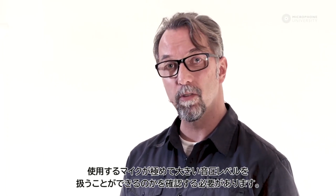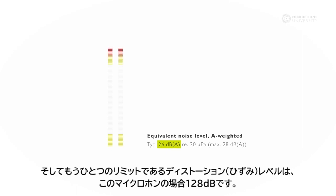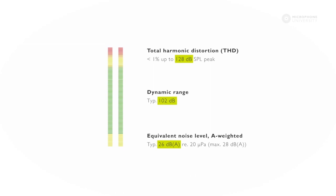If you don't know the maximum level of the voice you are working with, you have to make sure that your microphone can handle really high sound pressure levels, like this 6066. The lower limit of the microphone's working range is the microphone's self noise at 26 dB, and the upper limit is the distortion level of the microphone at 128 dB. This area is called the dynamic range of the microphone — with this microphone, it's 102 dB.